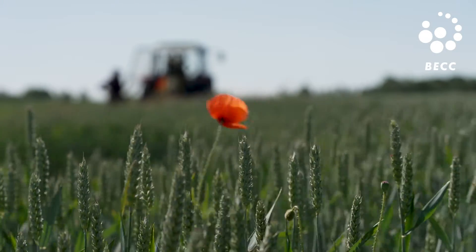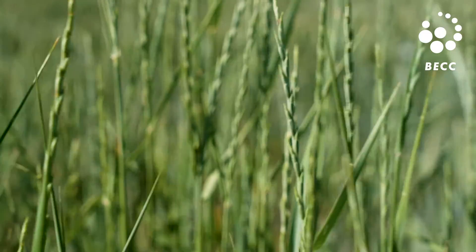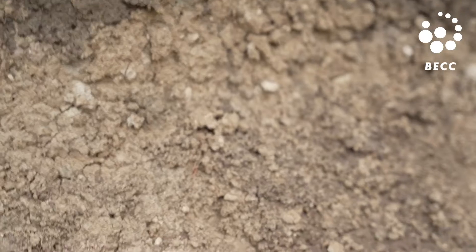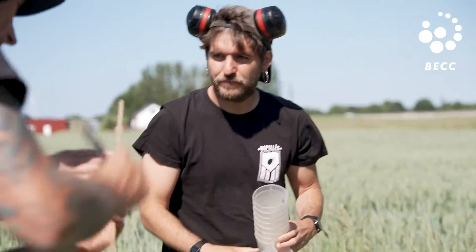Researchers are also studying alternative agricultural methods, where there may be potential to increase carbon storage in deeper mineral layers of the soil. My name is Albert Carlos Brangueri. I'm from Catalonia. In my research, I'm combining models and experiments.